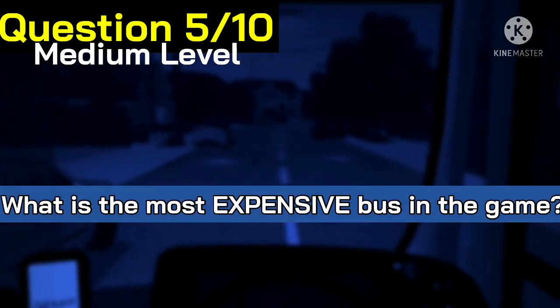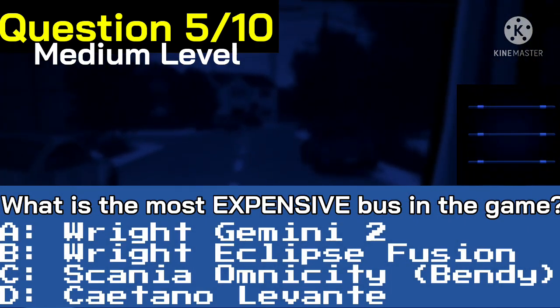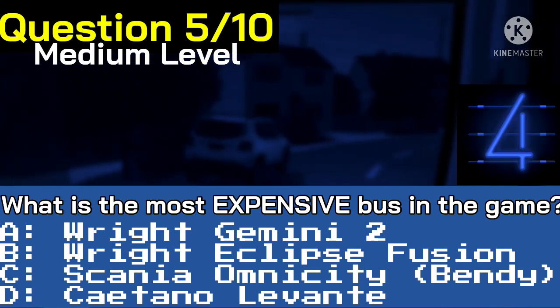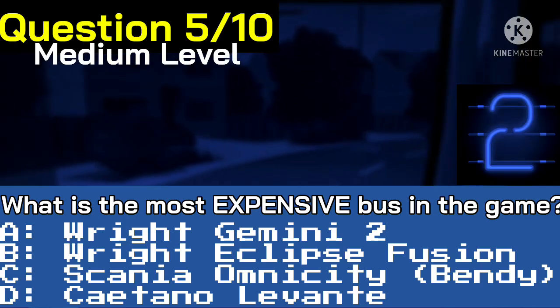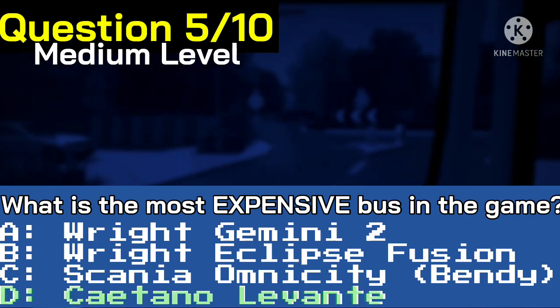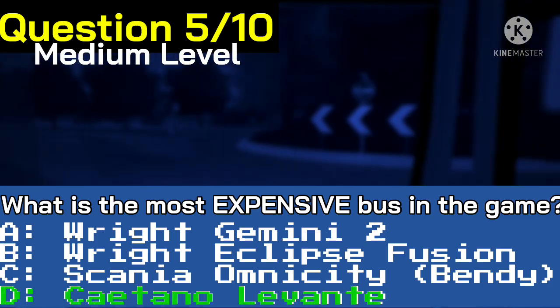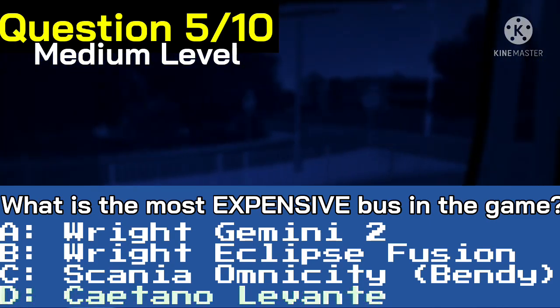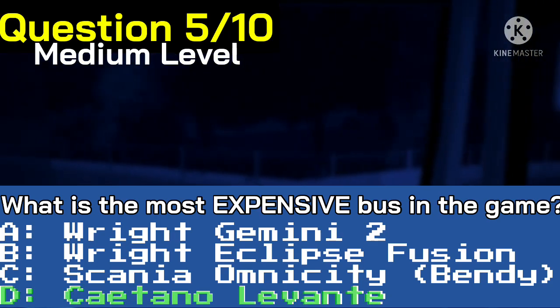Let's move on now to question number five out of ten. What is the most expensive bus in the game? Here's your answers. The correct answer is D, the Scania Levante, because that is the correct answer at 4,000 points. The Scania Arriva City costs 3,000 points, the Wright Eclipse Fusion was 2,600, and the German A2 is 2,500. It looks like we are halfway through the quiz.